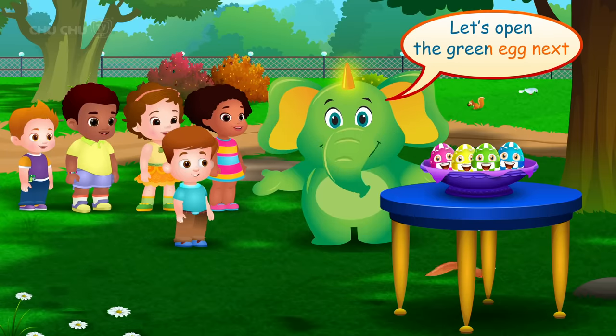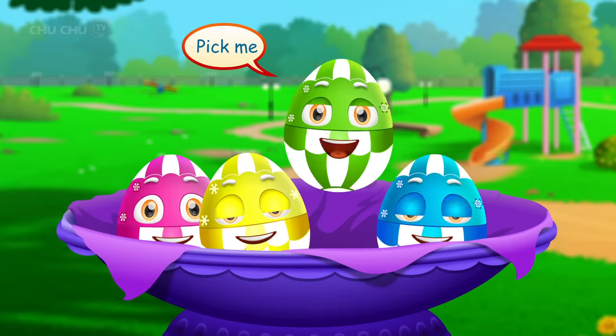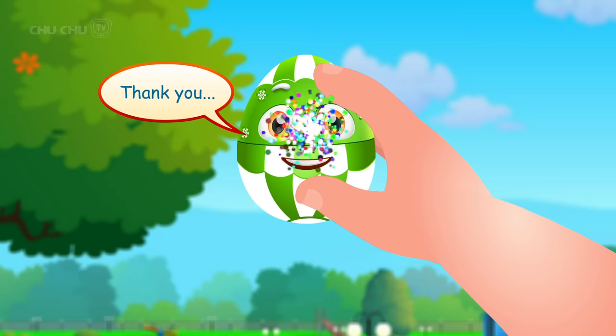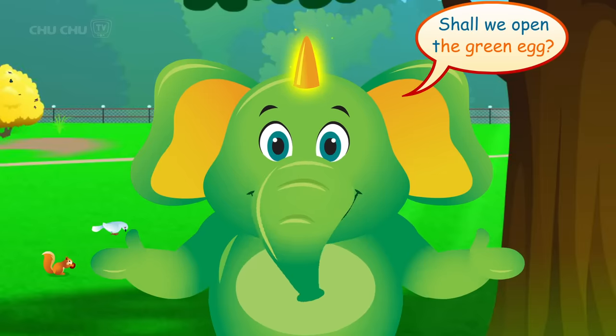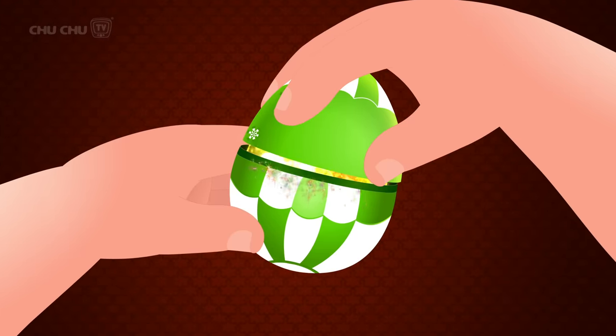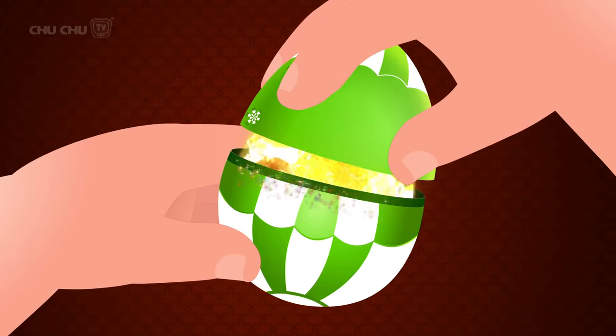Let's open the green egg next. Yes! Pick me! Open! Thank you! Shall we open the green egg? Open! Open! Open!